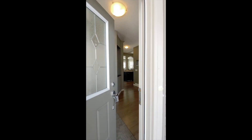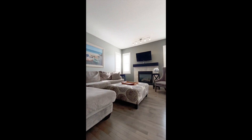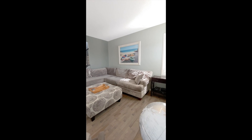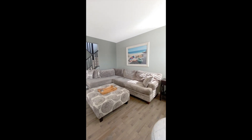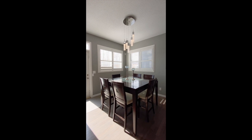As you step inside, you'll immediately notice the exquisite hardwood floors and the soaring nine-foot ceilings on the main floor, which create a bright and spacious feel. The open floor plan seamlessly blends the great room, nook, and spacious kitchen, making it the perfect space for entertaining.